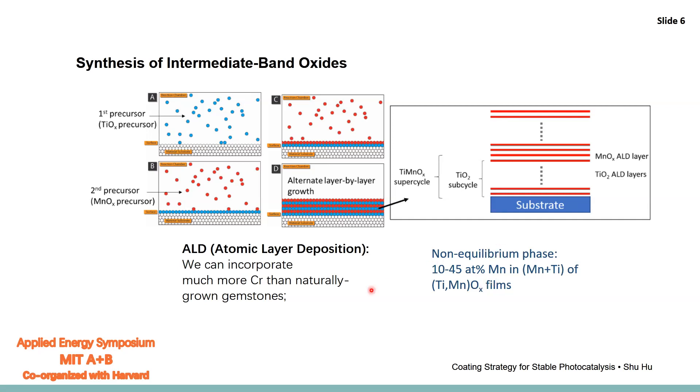We have shown that changing chromium to manganese allows us to control the energy level — we can tune the intermediate band energy level in the middle of the band gap. This can reach a deeper energy band, applicable to even wider-bandgap photoabsorbers like gallium phosphide. All these coatings will be applied to the photoabsorbers for photocatalysis later in the talk.